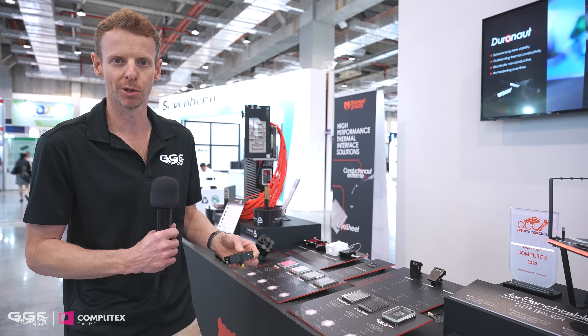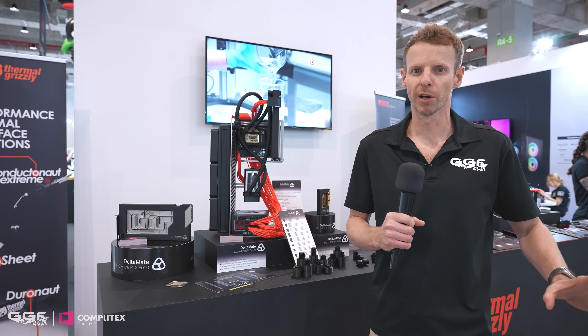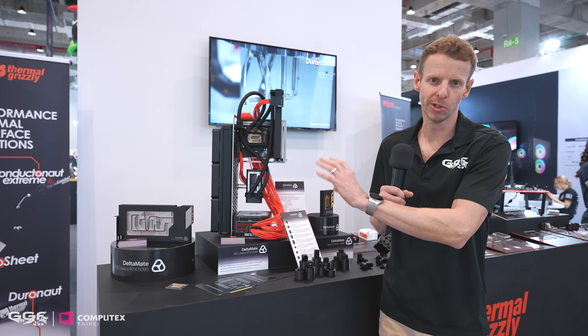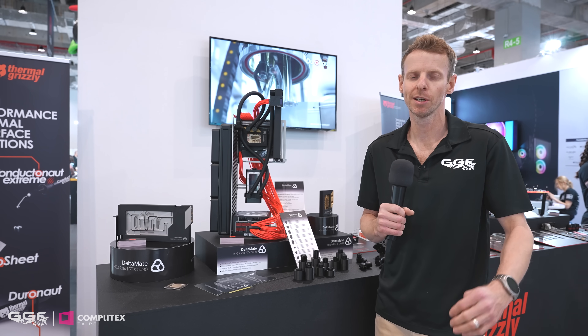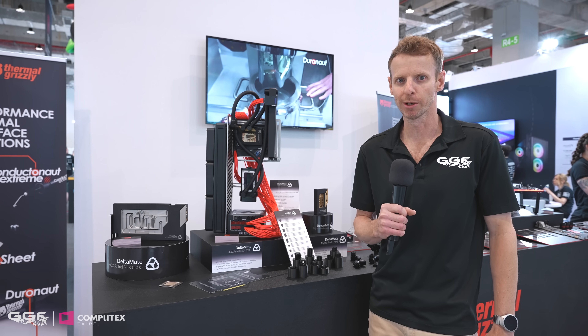It'll always face the right way whichever brand GPU you're going with. That is it at the Thermal Grizzly booth — thermal pads, thermal putty, thermal paste, and the new water cooling gear. As always, thanks for watching, thanks to Thermal Grizzly for supporting my Computex coverage, and we'll see you in the next one.